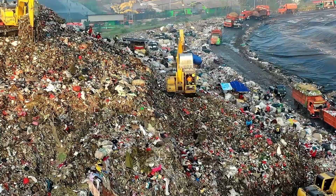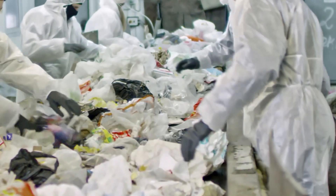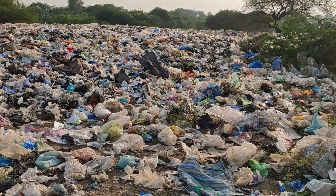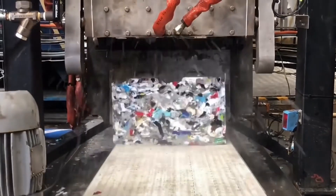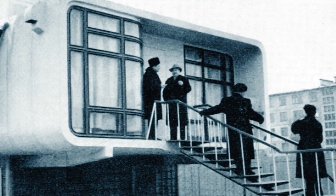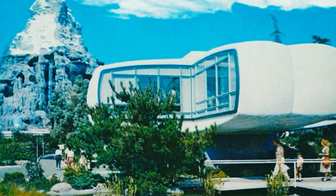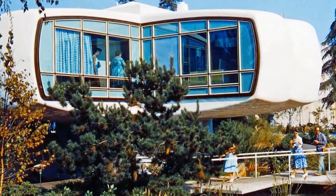Plastic houses. Nowadays, people have started to seriously think about what to do with all the waste produced by humanity. One of the solutions is its recycling and reuse. Many companies are now working on developing homes from recycled plastic and other waste. But did you know that the first plastic houses appeared in the USSR? As part of research into the latest construction technology, Soviet scientists built an entire house made entirely of plastic.